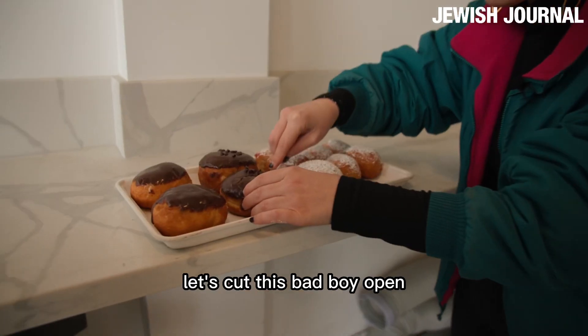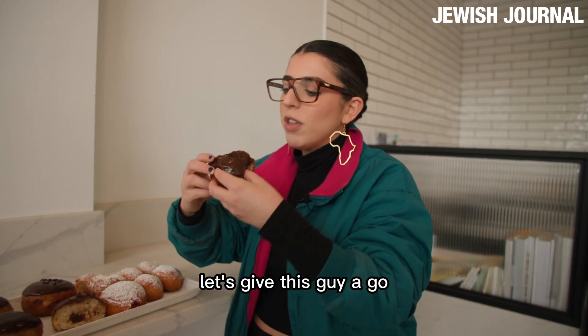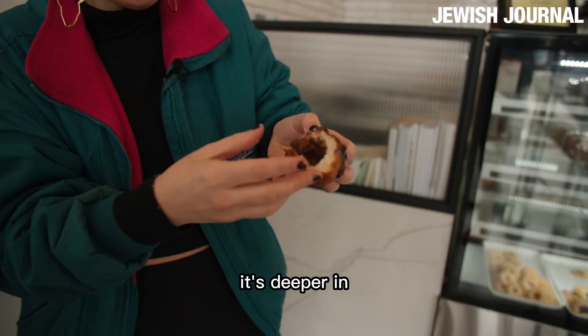Now we're going to go into the chocolate. Let's cut this bad boy open. Not as much filling as the jelly one in the chocolate — let's give this guy a go. Deceiving — there's so much filling, it's deeper in. Phenomenal.